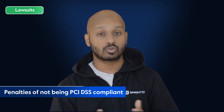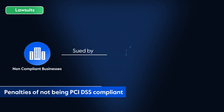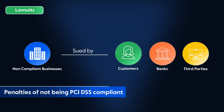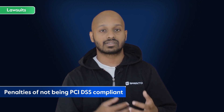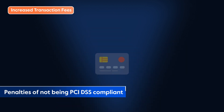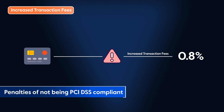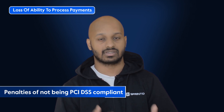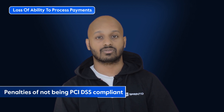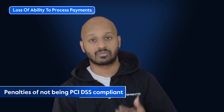Second is lawsuits. Nobody likes a lawsuit and the payment space is particularly litigious. Non-compliant businesses can be sued by customers, banks, third parties and more, all of which can result in significant legal fees, settlements and payouts. Third is increased transaction fees — should a payment card brand deem you a high-risk business, you can be charged a higher transaction fee. Fourth and last is loss of ability to process payments. Payment card brands may revoke a business's ability to process payments entirely, often the death knell for the modern business.